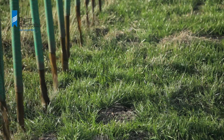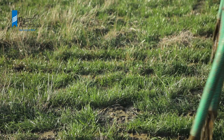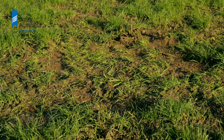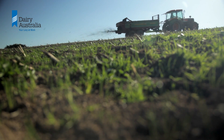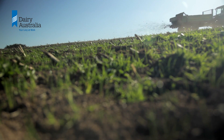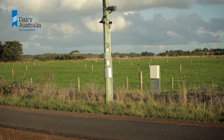Generally, the thicker and darker the sludge in the pond, the lighter you want to apply it to land. If applied too heavily, you can get a smothering of some pasture plants and risk runoff of solids after rain. Make sure to advise the contractor of any watercourses or areas to avoid, and try not to apply the sludge to paddocks near roads or neighbours to avoid complaints.